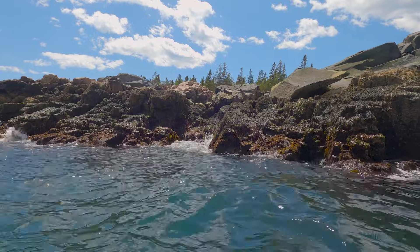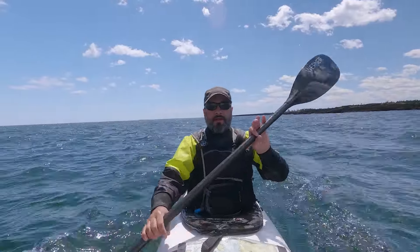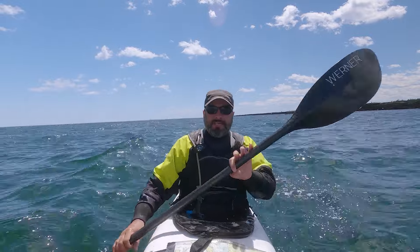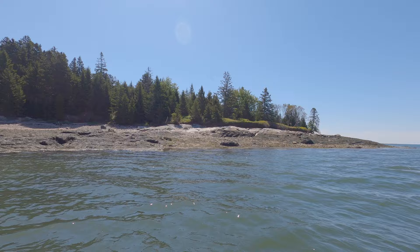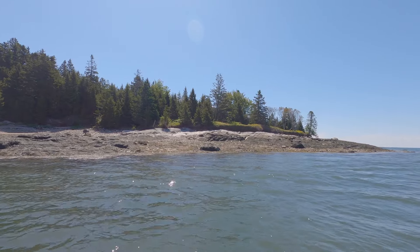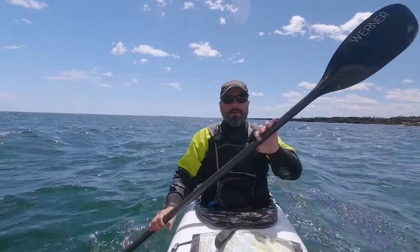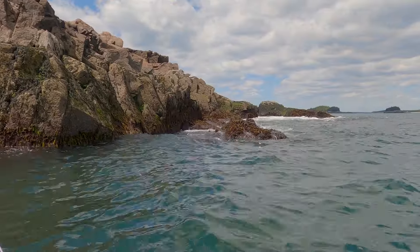We are rounding the southeast tip and about to turn north, heading back up the east side of Bois-Boubert. I think this is the more interesting side of the island. The other side is a sloping hill that comes into the water — the ledges and cliffs aren't too substantial, and you're sort of in the bay with homes across the way, though you do have the lighthouse in front of you. But this side gets a little rockier, a little more interesting coastline to check out.